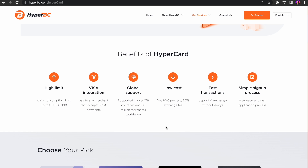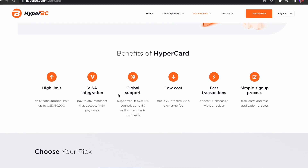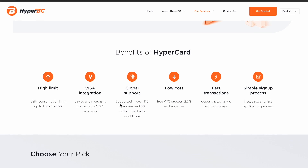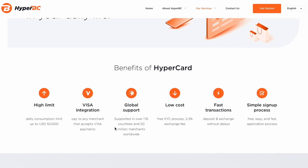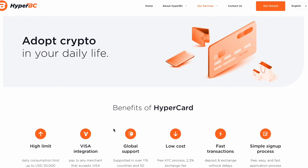Such a high consumption limit is one of HyperCard's very competitive advantages. At present, more than 50 million merchants in 176 countries around the world support HyperCard, including Starbucks, KFC, Carrefour, and other offline physical stores, as well as Taobao, JD.com, Amazon, and other e-commerce platforms. It can also be used at tens of thousands of ATMs worldwide.